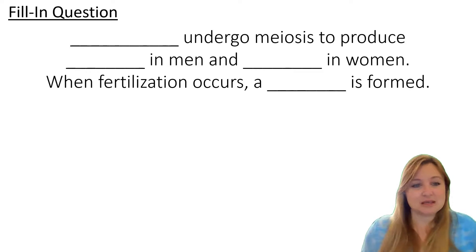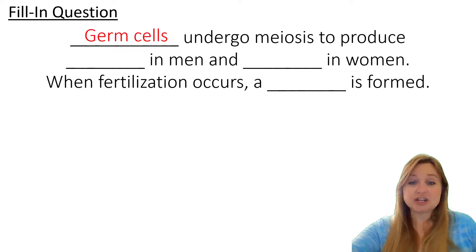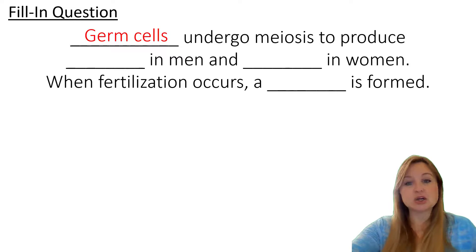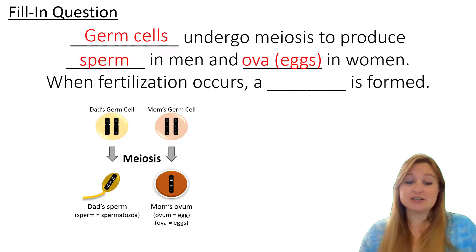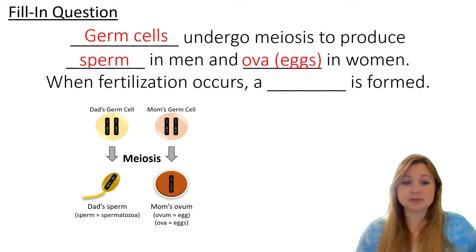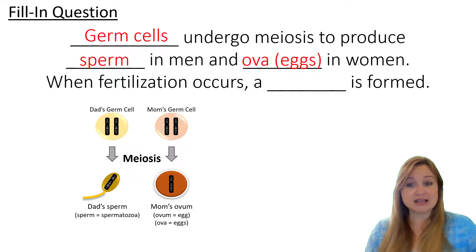Let's talk about this and see if we can fill in the different terminology. Blank undergo meiosis to produce blank in men and blank in women. Germ cells are the things that undergo meiosis, and those germ cells are going to differentiate or become sperm in men and ova or eggs in women. Here's the diagram where the germ cells in dad undergo meiosis to form sperm, and the germ cells in mom's ovaries undergo meiosis to form her eggs, her ova.